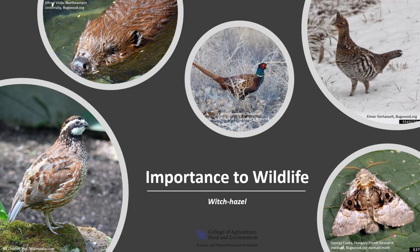Witch hazel is of moderate wildlife importance. The flowers are pollinated by moths. The fruit is eaten by turkey, ruffed grouse, northern bobwhite, pheasant, white-tailed deer, beaver, and rabbit. Deer may occasionally utilize it for browse.